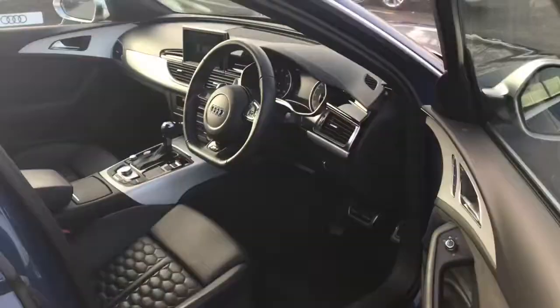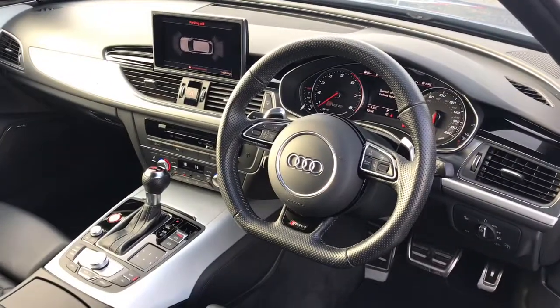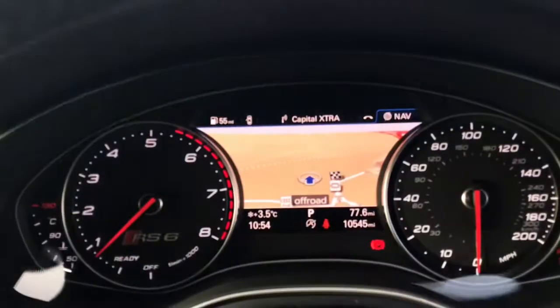The top speed restriction has been increased to 174 miles per hour on this model, and it has the flat bottomed multifunctional steering wheel and the RS sport suspension plus with the dynamic ride control.